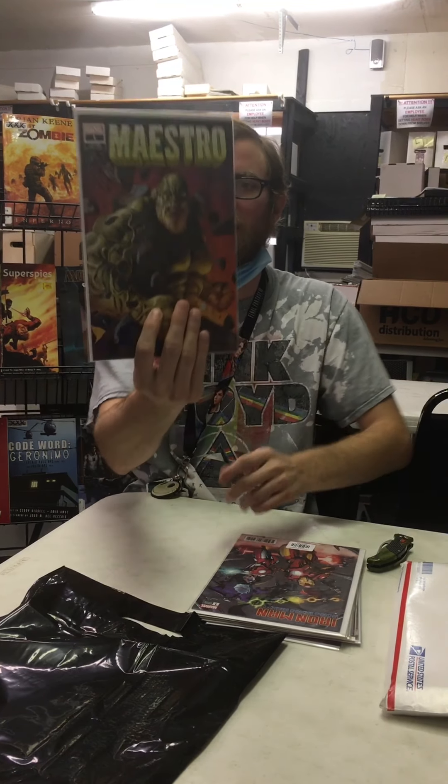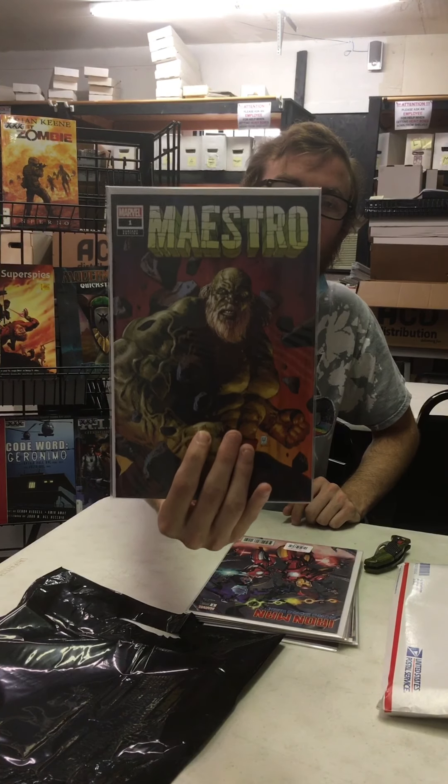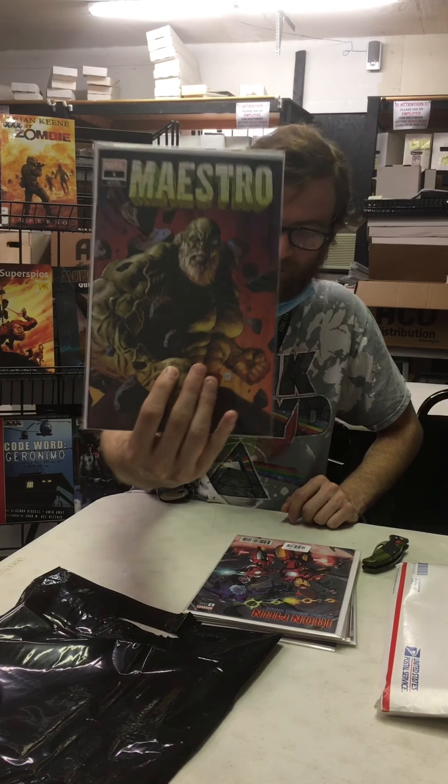It's a variant edition, and here's another one of their exclusives — Maestro number one, the variant edition. Pretty nice. And that concludes the mystery mail call. I want to shout out and say thank you to Comic Tom 101, and thank you guys for tuning in. Remember to like, share, subscribe, and we'll see you next time.